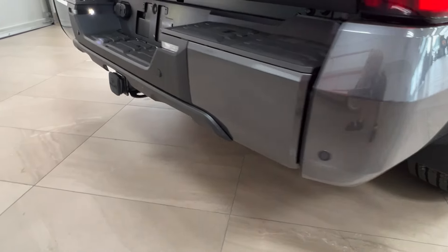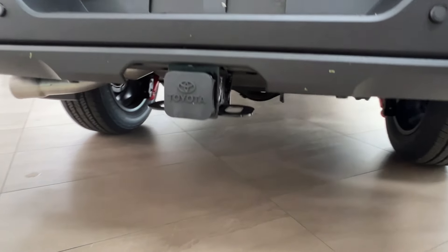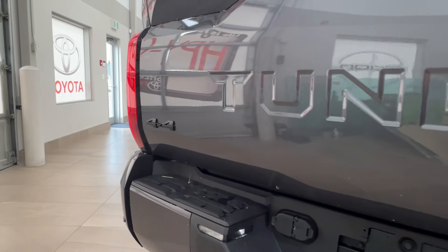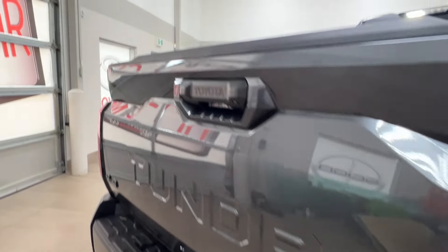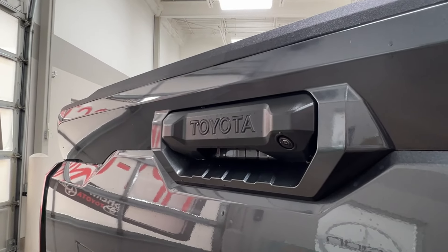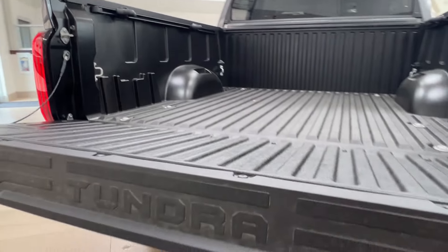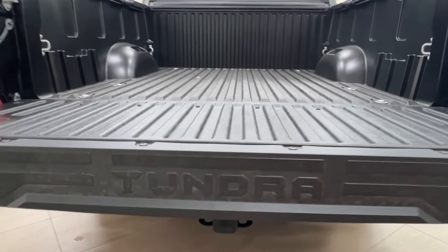Just like the front, across the back you've got your backup parking sensors the whole way across the bumper. You've got your hitch receiver down below and then your spare mounted underneath. 4x4 badge on the left corner and then Tundra logo the whole way across. On your rear handle is your backup camera. To open up your trunk space just reach into your handle and press the button and it can lower itself down.